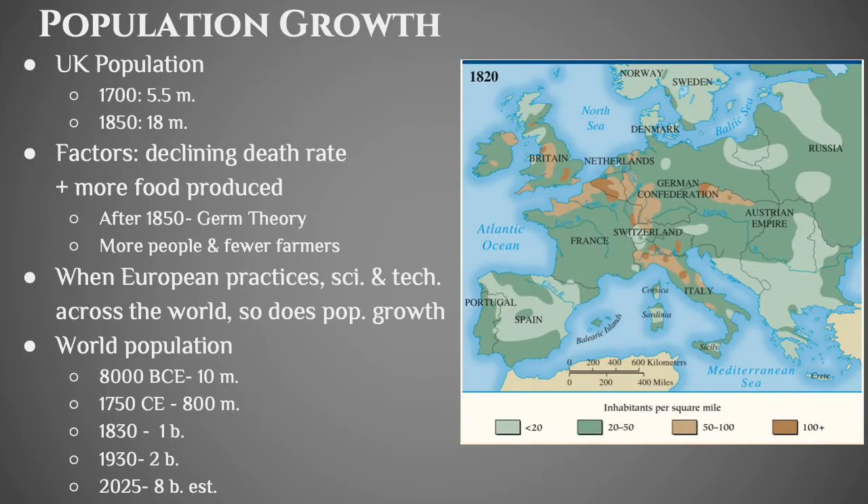In addition to labor and agriculture, you just need more people to have a really efficient, successful industrial revolution. Looking just at the UK, where the Industrial Revolution started: in 1700 you had 5.5 million people, and in 1850 you had 18 million people. That's still a pretty small number by today's standards, but if you look at the rate of growth over 150 years it's pretty significant. Some of the factors included a declining death rate and more food production because of more efficient agricultural methods, so fewer people dying of starvation.